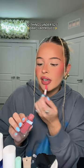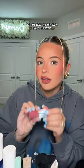12 things under $25 that are Darcy approved. Everything can be found in my storefront in the under $25 list.